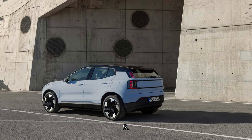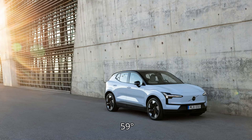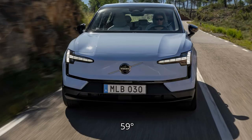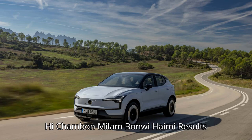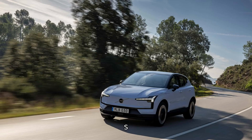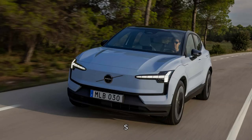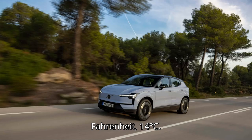Summary data for the Volvo EX30 Twin Motor Performance Ultra (69 kWh): At 56 mph (90 km/h) — range 222 miles (357 km), energy consumption 294 Wh/mile (183 Wh/km, 3.4 mi/kWh), estimated used battery capacity 65.4 kWh, temperature 59°F (15°C). At 75 mph (120 km/h), which is 33% higher speed — range 166 miles (267 km, down 25%), energy consumption 394 Wh/mile (245 Wh/km, 2.5 mi/kWh, up 34%), estimated used battery capacity 65.4 kWh, temperature 57°F (14°C).